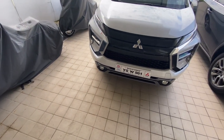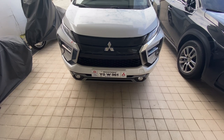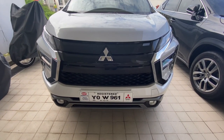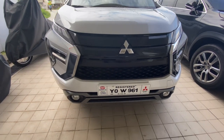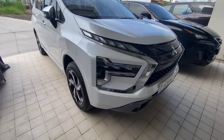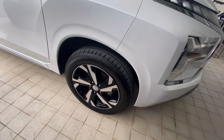Check out this dynamic shield grille for the 2023 model, and also these new T-shaped headlights. Below its face is a skid plate to give the Expander a rugged look. New 17-inch alloy wheels now come as standard.